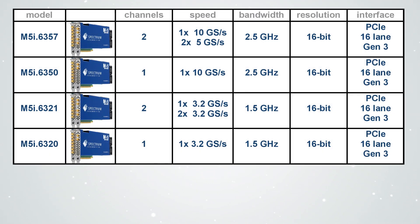Four different models, each one pairing exceptionally high bandwidth and 16-bit digital to analogue converter technology, are available to choose from. They offer bandwidths of 2.5 and 1.5 GHz and can output waveforms at rates of up to 10, 5 or 3.2 GHz samples per second.